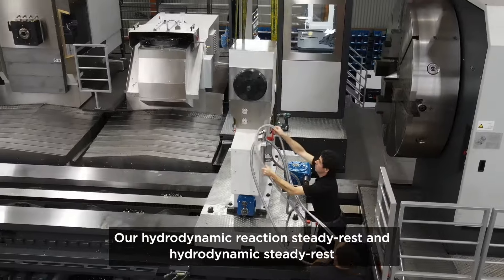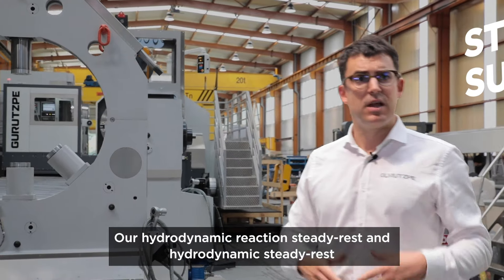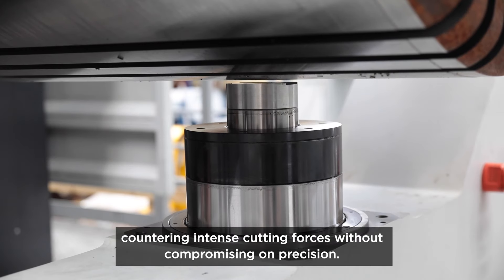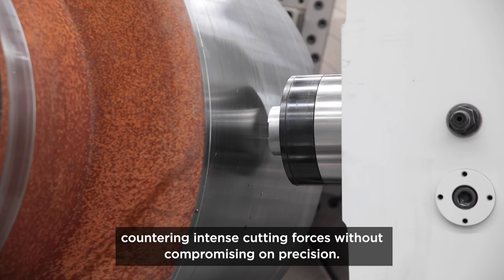Our hydrodynamic steady rest ensures the rotor remains perfectly stable, countering intense cutting forces without compromising on precision.